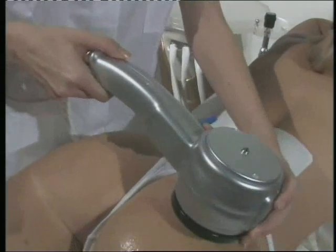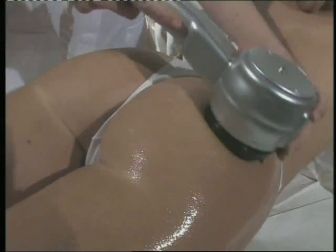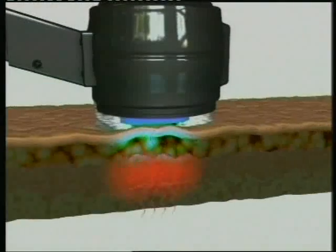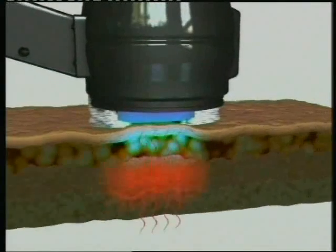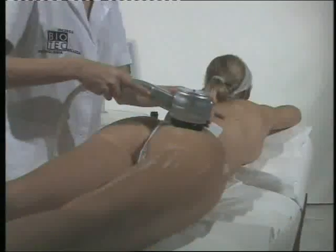Immediate collagen contraction. Long-term collagen remodeling. Elimination of cellulite symptoms. Reduction of fat stores. Superficial and deep dermal heating. No patient recovery time. Outpatient treatment.